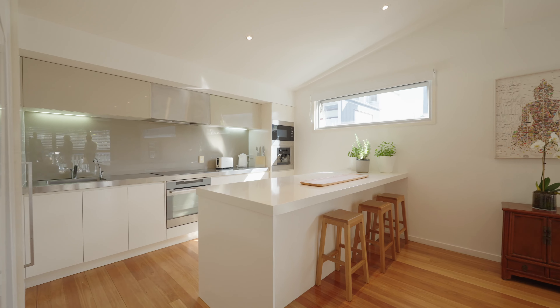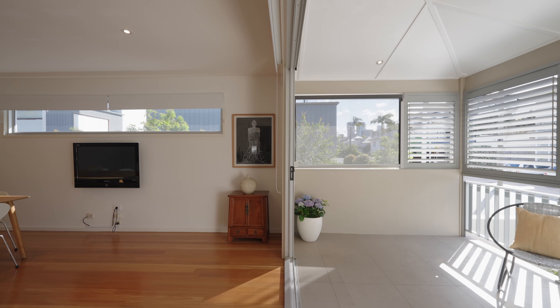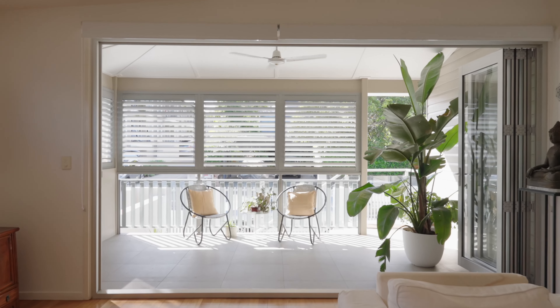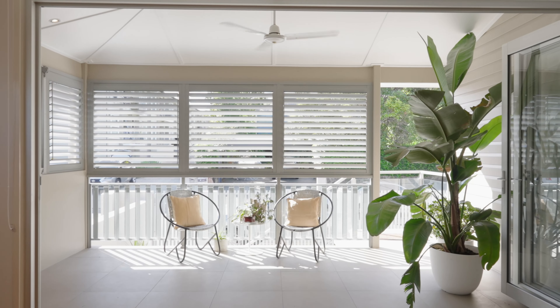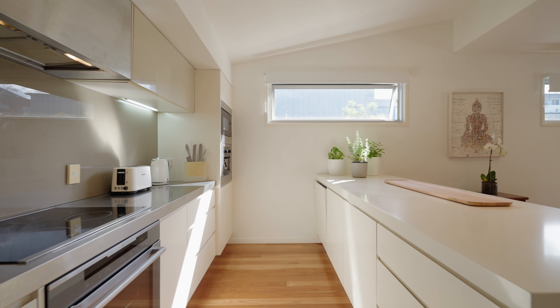The upstairs-downstairs layout offers peace and tranquility with low maintenance. Open plan living spaces open onto a weatherproof front balcony with city skyline views. There's a gourmet kitchen with stone benchtops and quality appliances.